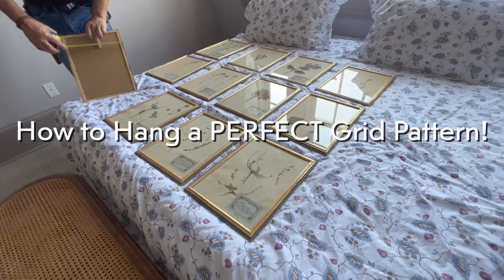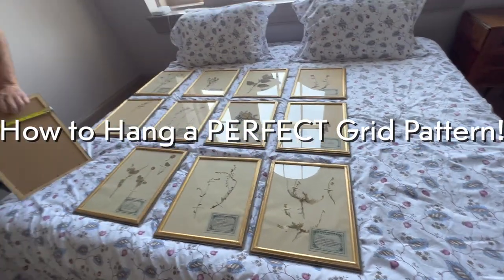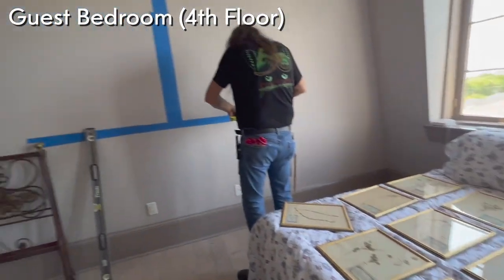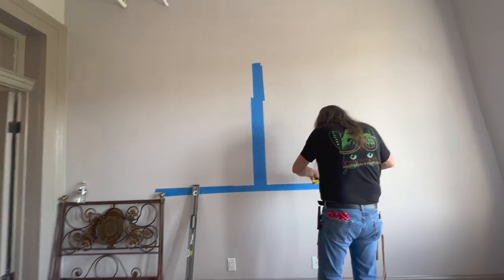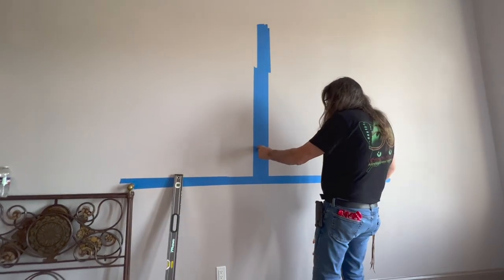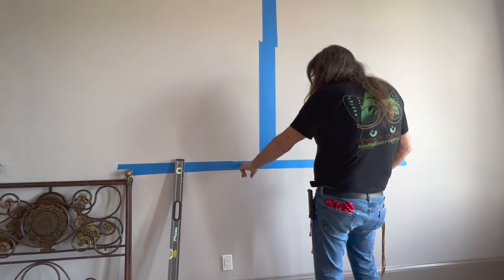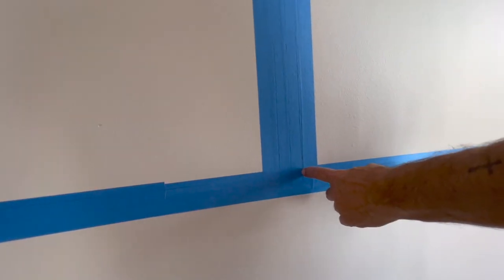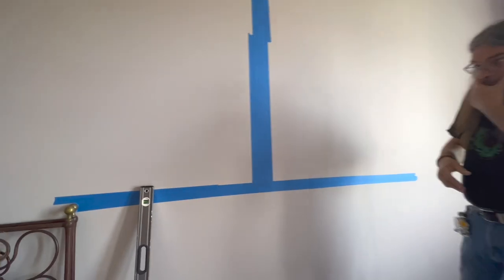We're getting ready to hang all these botanicals. We laid them out — we want four over four over four, three rows, two inches in between. Milo explains the trick: you use painter's tape to mark your starting line, put a picture here, two inches, then the next picture. We've got the lines laid out, and that's the trick.